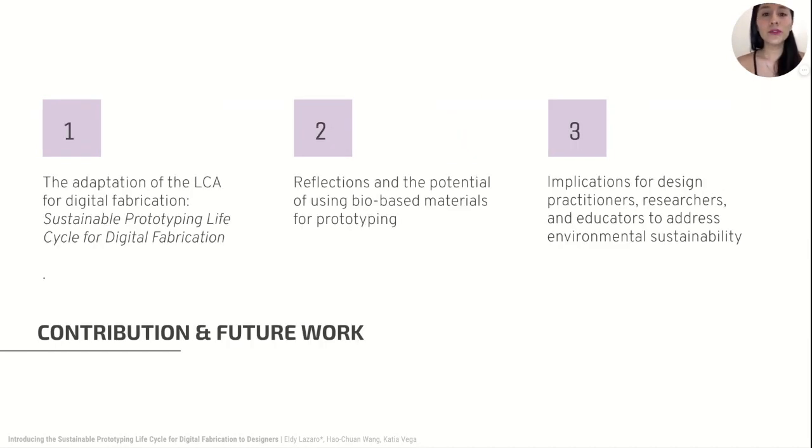Our paper contributes with an adaptation of the LCA for digital fabrication with bio-based materials, which supports designers' decision-making for sustainable prototyping. It reports findings of qualitative studies used to gain understanding on the possibilities of intertwining bio-based materials with digital fabrication techniques, the current design prototyping practices of different design groups, strengths and limitations on sustainable prototyping, and possibilities for introducing the cycle to digital fabrication practitioners. Finally, it discusses implications for design practitioners, researchers, and educators to address environmental sustainability.